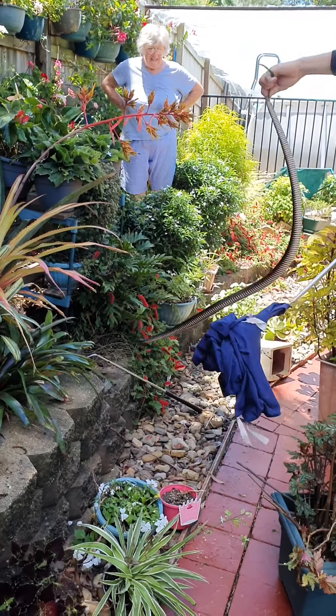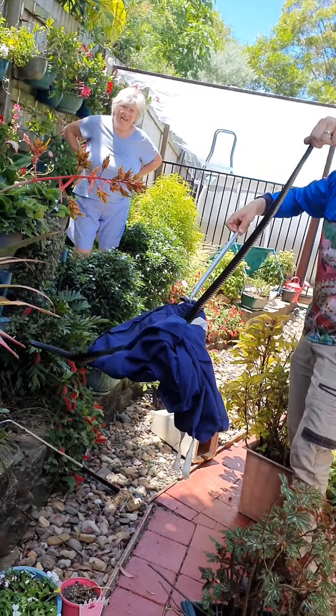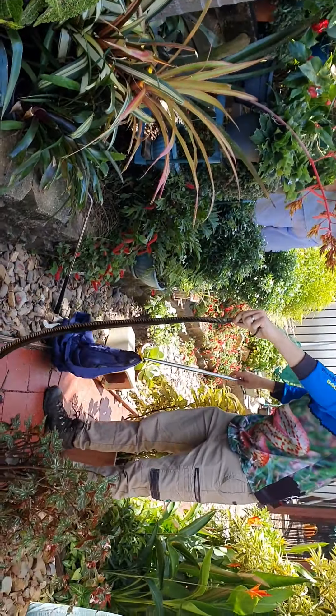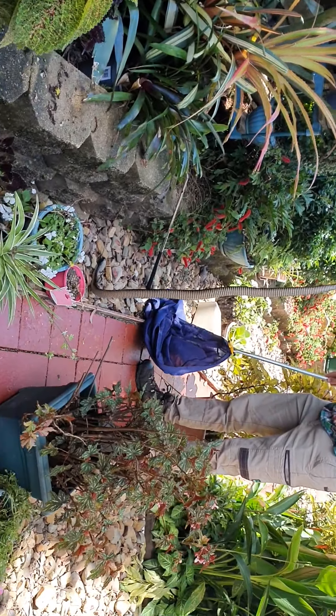We're here at a home in Sippy Downs, and you can just see how big this is — one of the biggest redbellies I've ever caught. Really? That is massive. Very healthy. Not expecting that, were we?